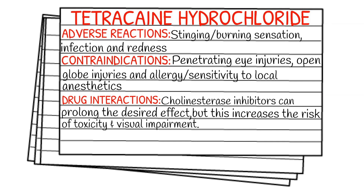Cholinesterase inhibitors can prolong the desired effect, but the catch is that it increases your risk for toxicity, visual impairment, and permanent blindness.